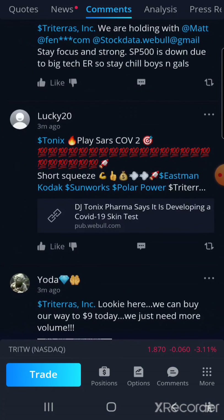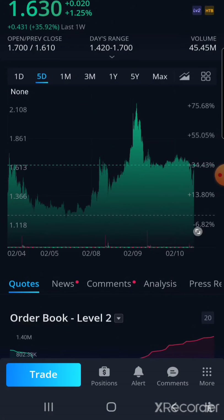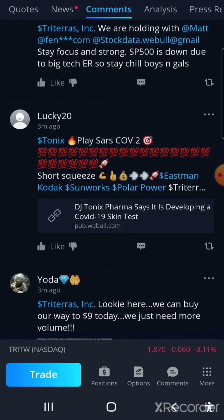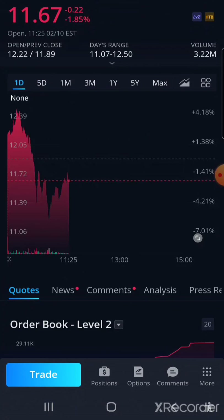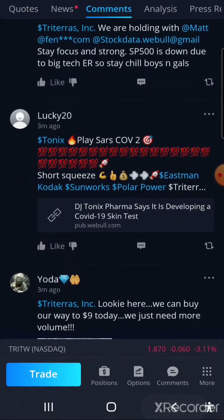I saw Tonics — oh, that one is going up. What's going on with that one? It took a dip then went back up. He's talking about Eastman — that one went up then took a dip also. They look like the same pattern. Sunwork — same pattern. Polar — same pattern.